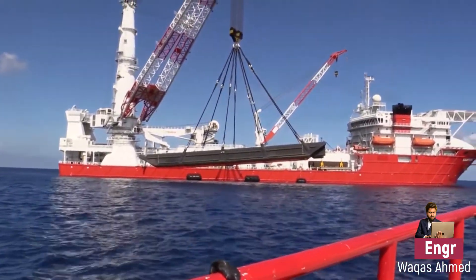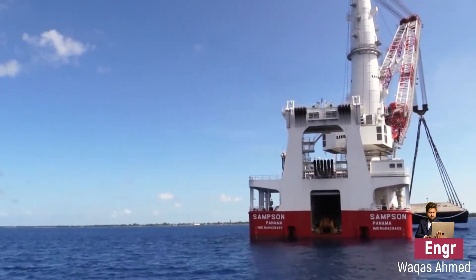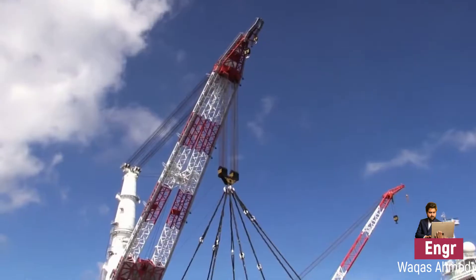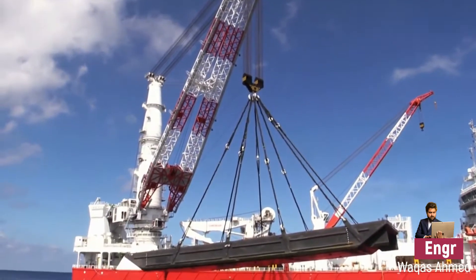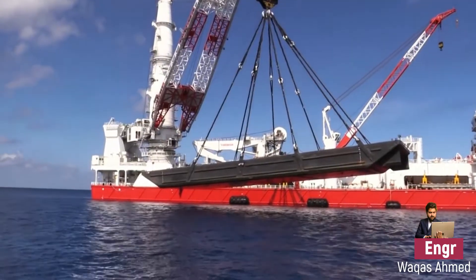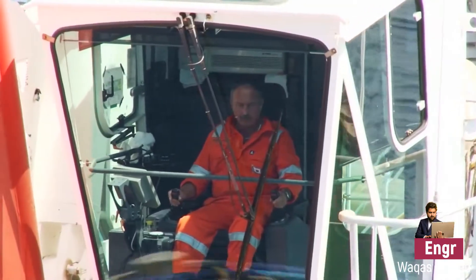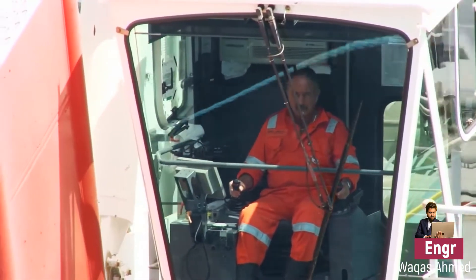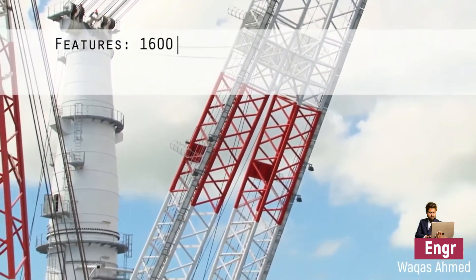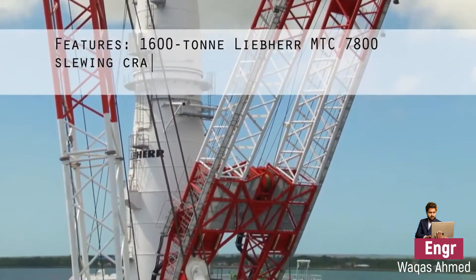Heavy lift cranes play a very important role when you talk about offshore barges, because while working in the offshore industry it is a matter of loading and offloading heavy pipelines and other equipment. So you need fantastic and reliable cranes. Along with these reliable cranes, you need an extra efficient crew to operate them.